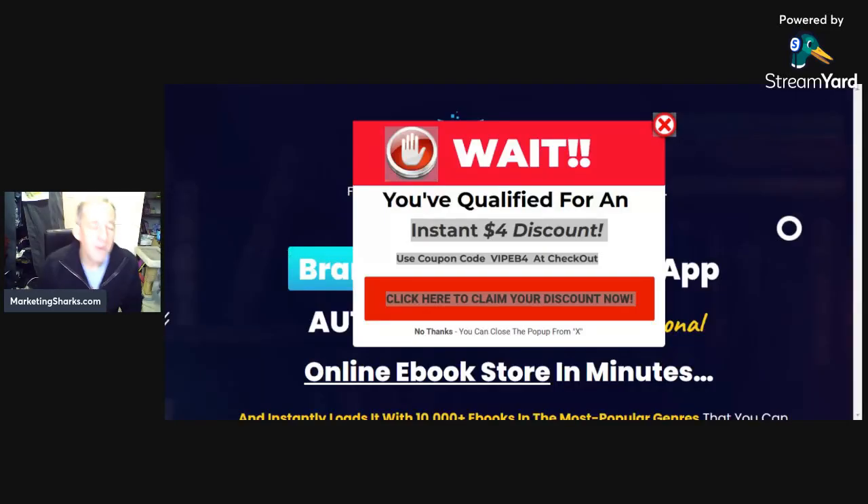Hi there, I'm Andrew Larder from MarketingSharks.com. Today out came EB Store, which is a preloaded ebook store with 10,000 ebooks and set up in minutes.